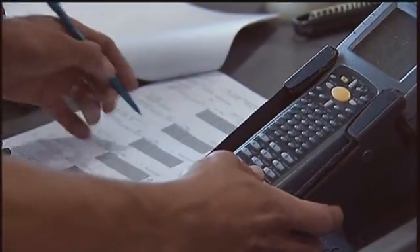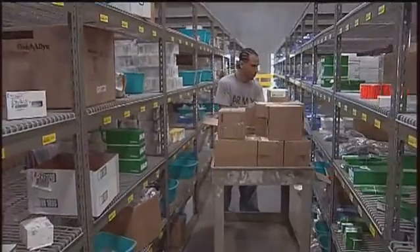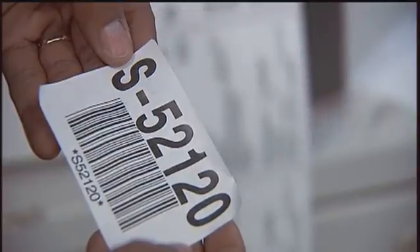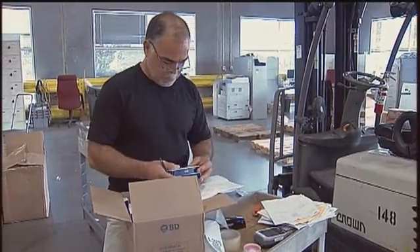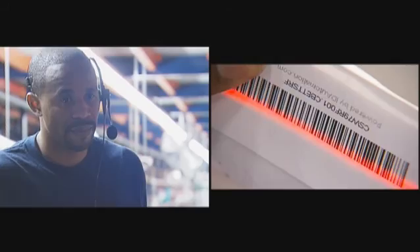Before we implemented voice, all of our pickers were picking using an RF device, and there would be keystrokes and scanning functions involved in every pick line. We were talking about ways of changing our processes to best utilize the advantages offered by voice technology versus the RF technology.